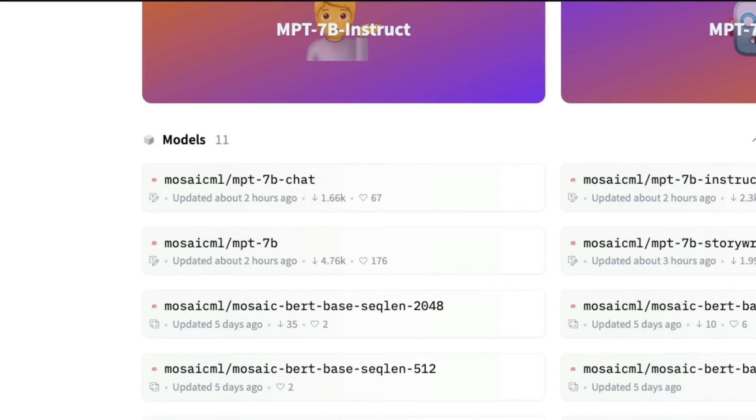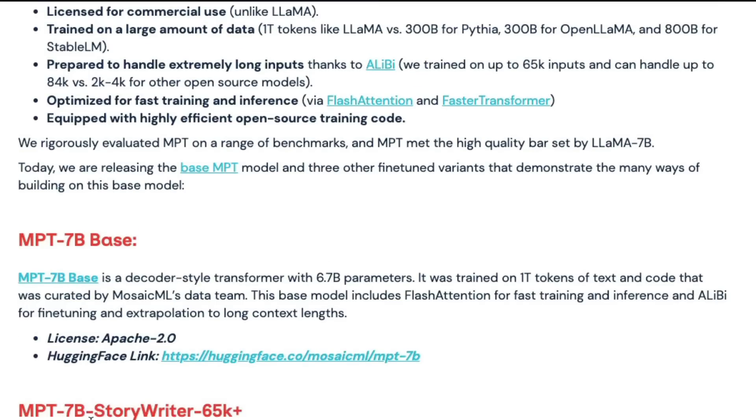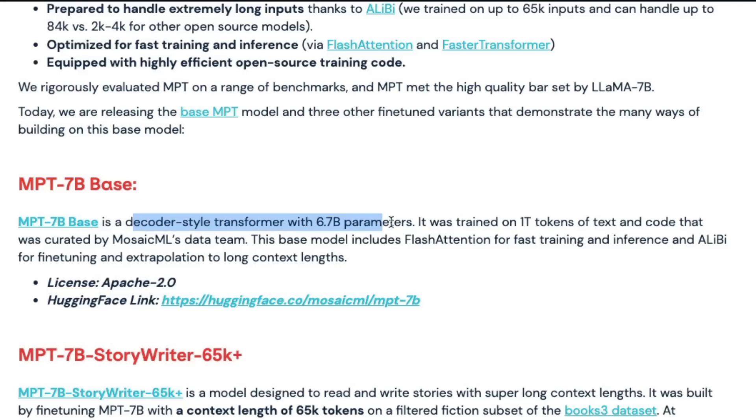All models are available on the Hugging Face model hub. You can go to their organization page and find MPT-7B Chat, MPT-7B Instruct, MPT-7B base, and MPT-7B Story Writer — plus datasets. MPT-7B is a decoder-style transformer with 6.7 billion parameters, trained on 1 trillion tokens of text and code. It includes Flash Attention for faster training and inference, and ALiBi for fine-tuning extrapolation to long context lengths.